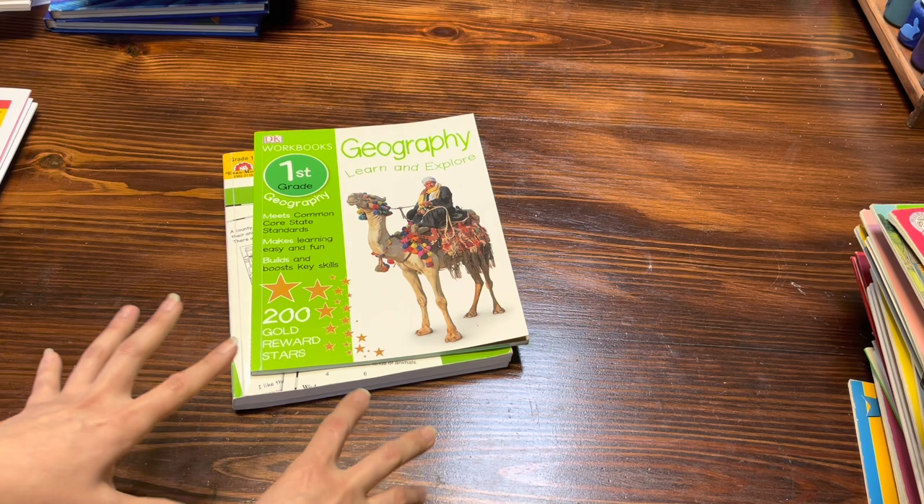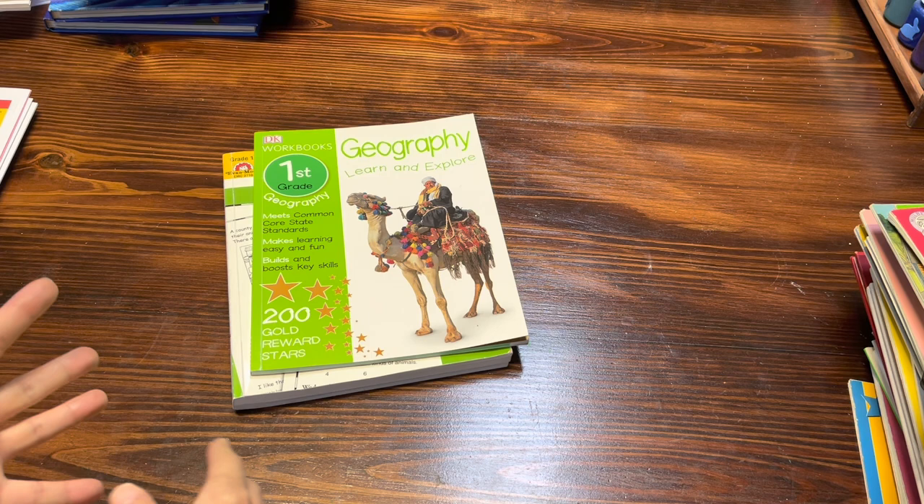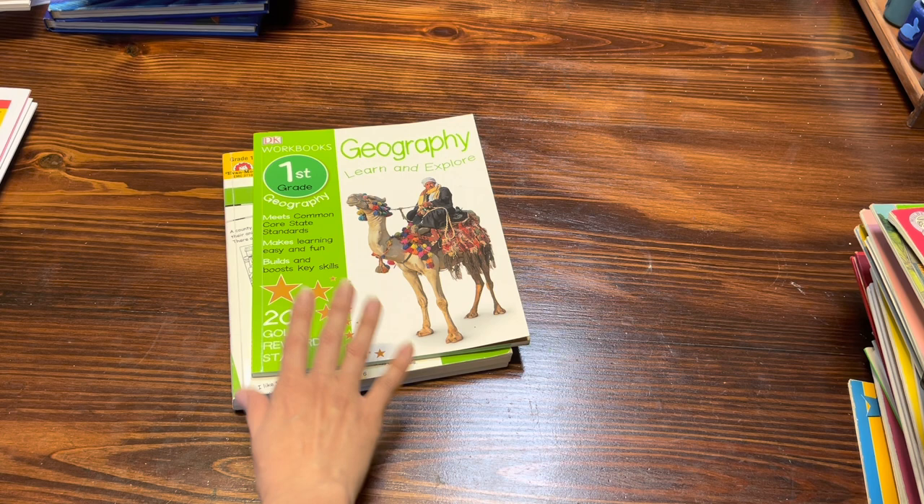I do want to let you guys know that as far as Evelyn goes, we don't do history. She has absolutely no interest in history at this age. I've tried having her sit through some of it and she just won't. So it's not going to be something I push on her. She's enjoying her social studies just fine, so we're going to go ahead and just continue doing the social studies and the geography.